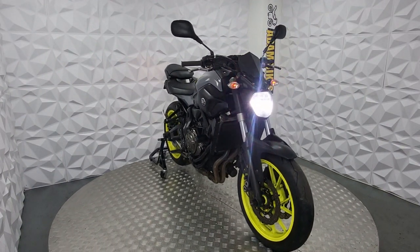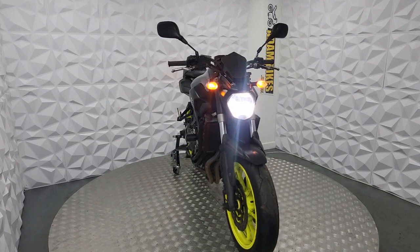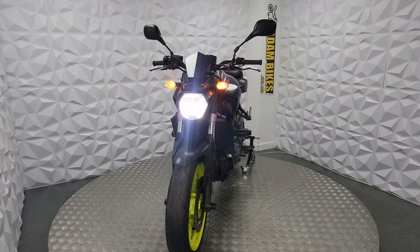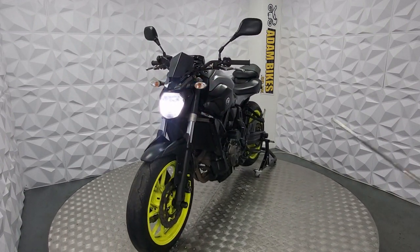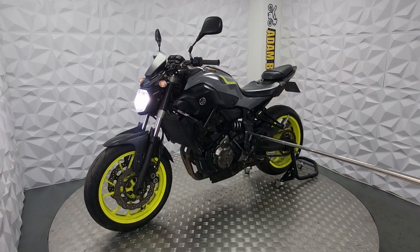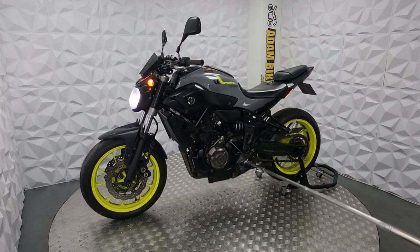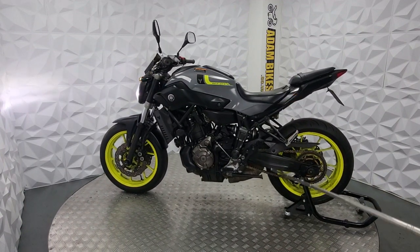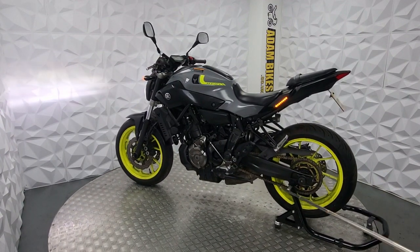Hi, here we have a 2016 Yamaha MT-07, a very, very nice bike, very popular, one of the best commuter bikes for city riding and of course motorway because it's a 700cc. One of my favourite bikes as well — I've got one of my own. Very nice, good to ride, very good starter.